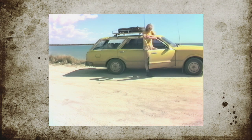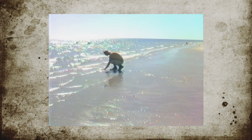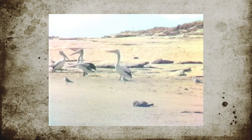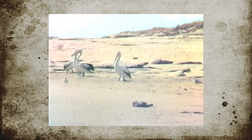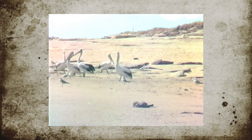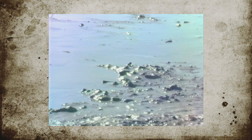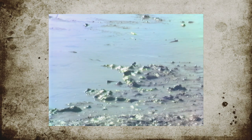Well, I've made it to the Gulf of Carpentaria — something Burke and Wills weren't able to achieve. Just going down to the water now. These little fish are called mudskippers.